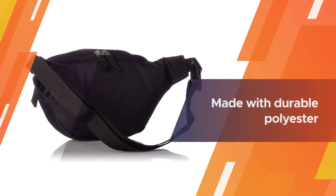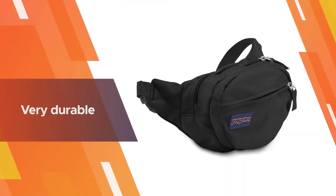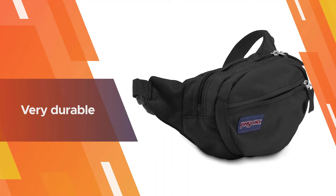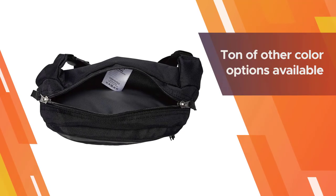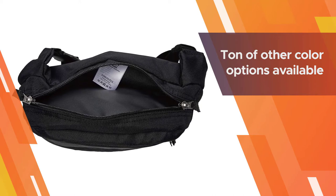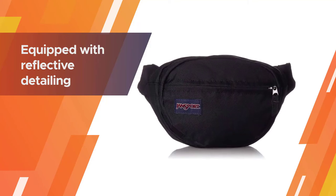It features two zipper pockets to keep essentials like keys, cash, and your phone separate yet easily accessible. It's made with durable polyester, so it'll hold up even as an everyday carry bag. If black isn't your style, there are a ton of other color options available, including purple, camo, denim, pink, green, and more.